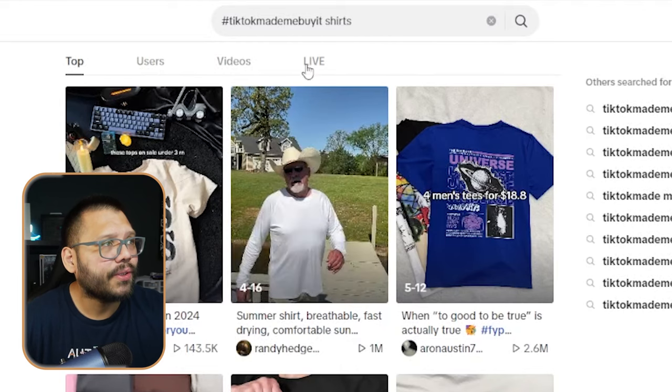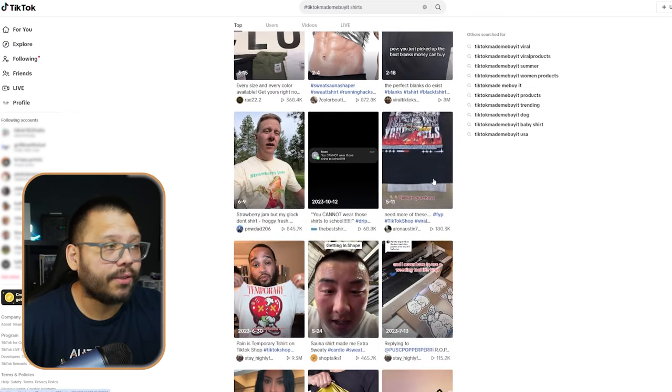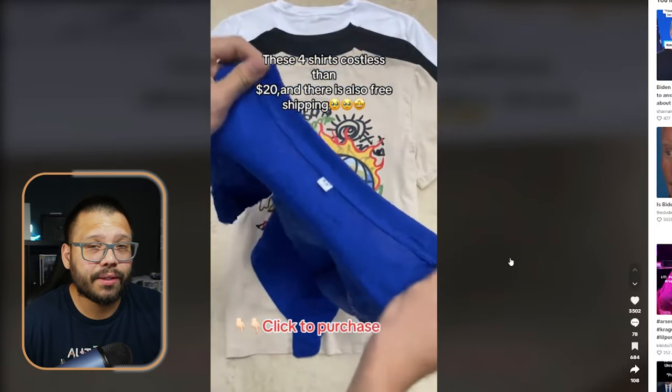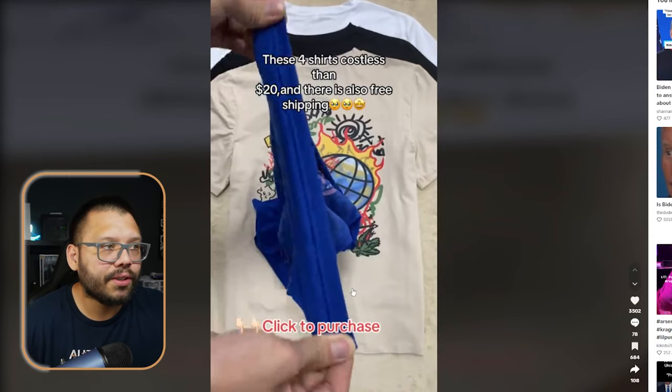Another way to find trending niches is to go on TikTok and search the hashtag TikTok Made Me Buy It followed by your niche. For example, searching '#TikTokMadeMeBuyIt shirts' shows the most popular shirts trending on TikTok right now. You can even see sellers sub-niching down — for instance, from t-shirts down to a specific design type like artsy or modern style.